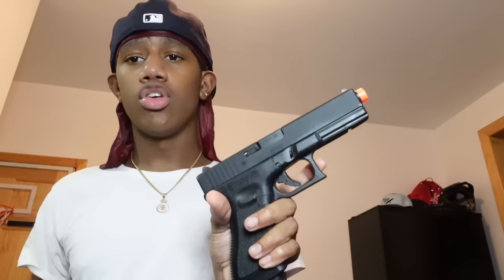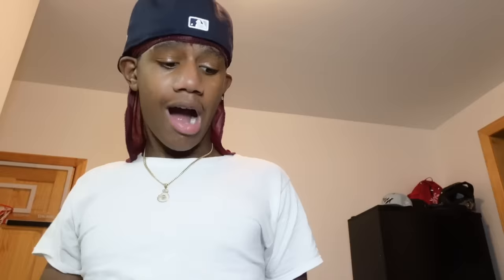Which one y'all picking — a Glock or this 1911? This 1911 is full blowback. If you don't know what blowback is, it's when you shoot and the slide goes back. Look how far it goes. This one is CO2 powered. I'm gonna do a war video — 1911 versus Glock, that's gonna be fire.